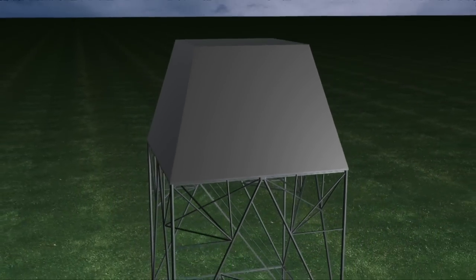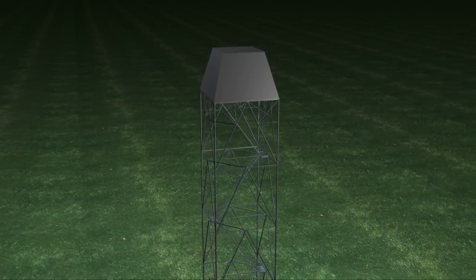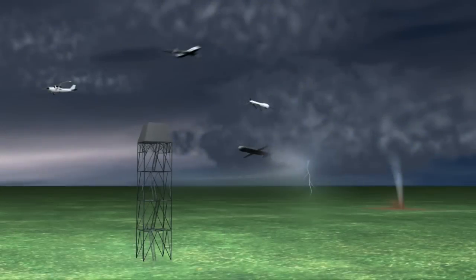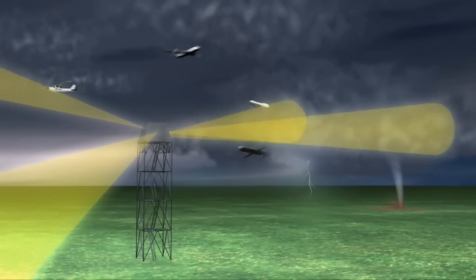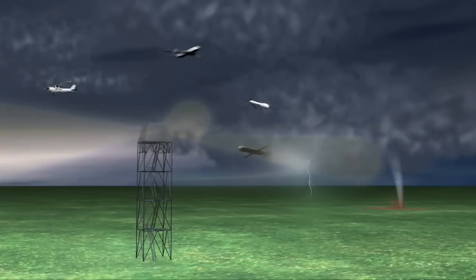The future of weather radar lies in phased array technology with its advanced multifunction capabilities and performance. Scanning the atmosphere more than five times faster than present radar, multifunction phased array radar holds significant promise for many radar users.